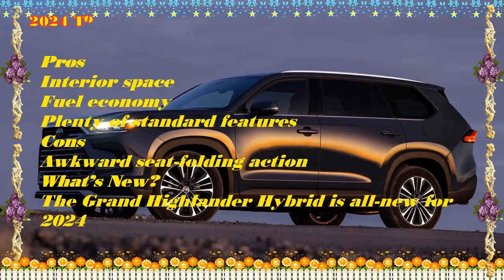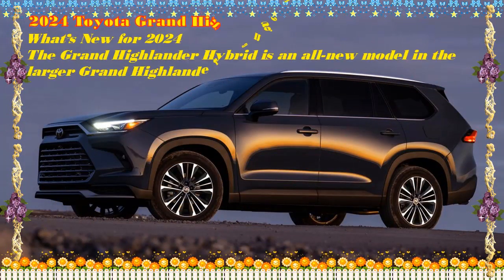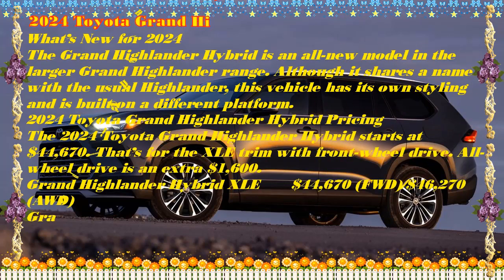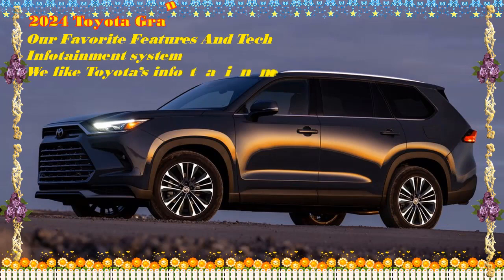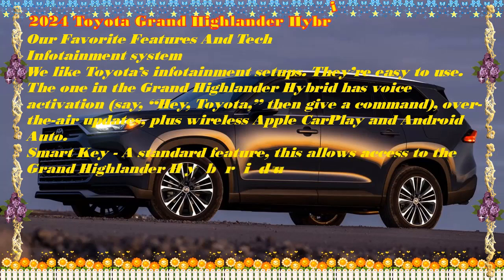Pricing starts at $44,670. A three-row SUV from Toyota already seems like a no-brainer — then add a fuel-sipping hybrid drivetrain, an area where Toyota has been both a pioneer and a paradigm, and we're reaching for our wallets. There's more space for passengers in the second and third rows plus a generous cargo area, all greater than the regular Highlander. It has to be said that the non-grand Highlander does lose out to most rivals in terms of interior space, but this new Grand Highlander puts Toyota right back into contention.